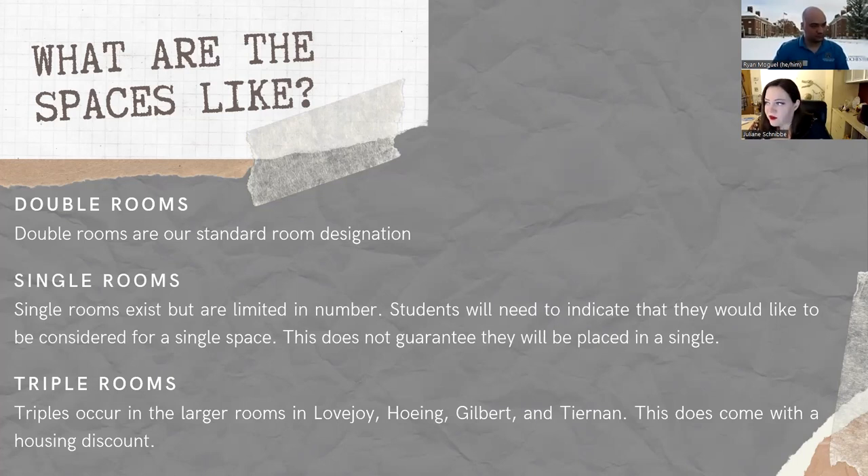June 1st is our priority deadline for housing. Students who submit after June 1st are not automatically going to get a triple, but they're more likely to be placed in one. So know that if you're submitting after June 1st, it is a very distinct possibility.